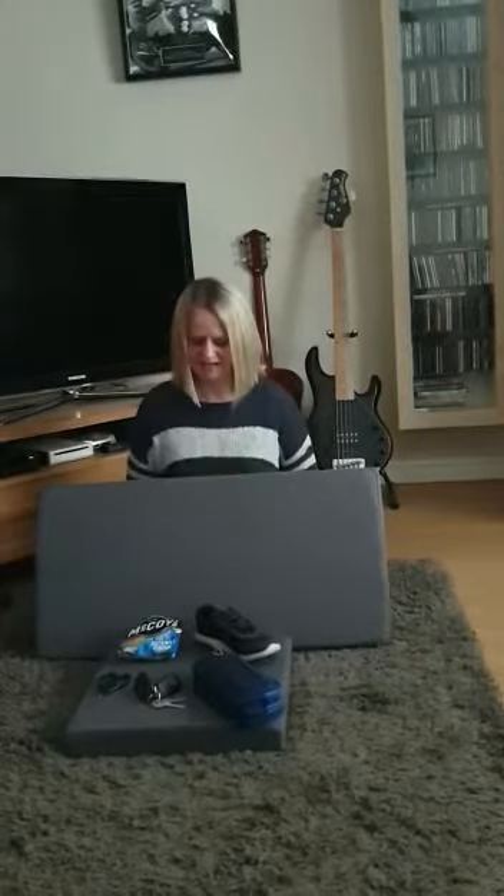Here comes the next one. Listen carefully. What do you think it is? Did you guess it was a packet of crisps? If you did, thumbs up. Well done.